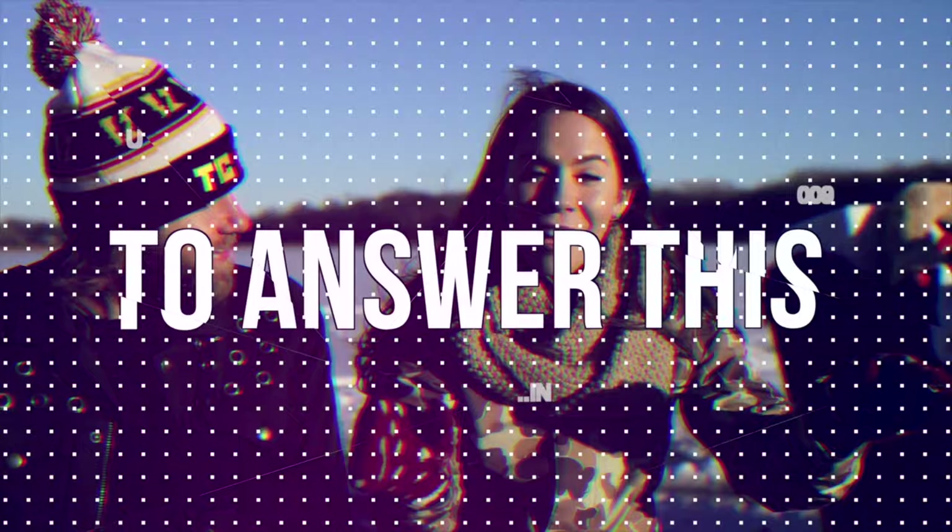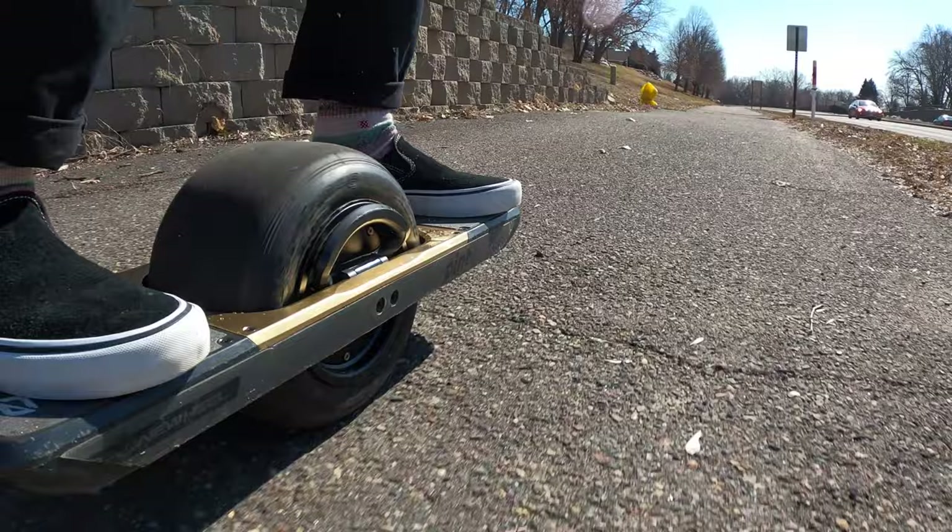I hope you're doing excellent today. I know that conditions in the news and in the world are kind of gloomy. Today I hope to give a pause and for us to talk about something that we all love, which is the One-Wheel Pint. I am excited to do this review. We dropped one yesterday on the XR — I do own both.